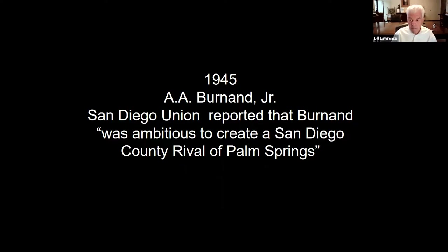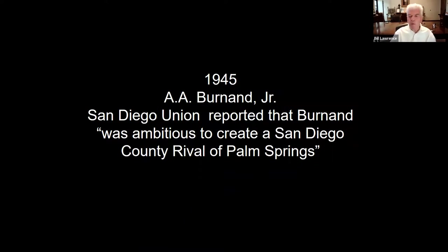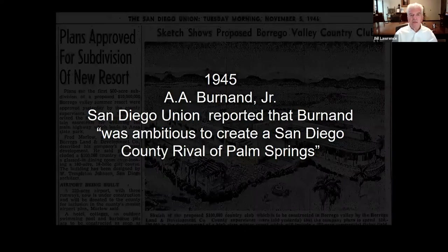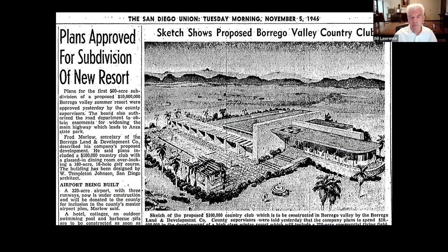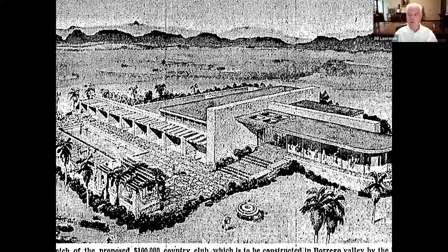The modern period of Borrego Springs is really from 1945 forward. The San Diego Union reported that Alphonse A. Bernand Jr., major landowner and investor, was ambitious to create a San Diego County rival of Palm Springs. This rivalry is very similar to what happens with San Diego and Los Angeles. Here is a sketch of the proposed Borrego Valley Country Club from 1945, done by William Templeton Johnson. Many San Diego History Center members will recognize him as the designer of the Serra Museum in Presidio Park. This was proposed as a streamlined modern style resort — and it was never built.